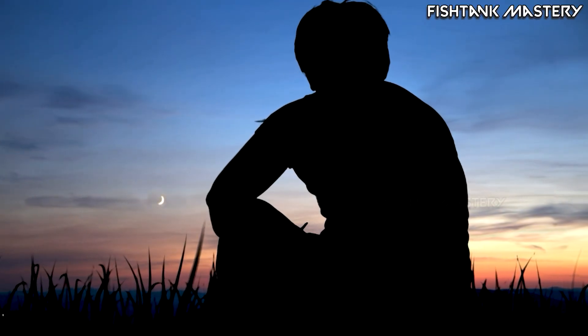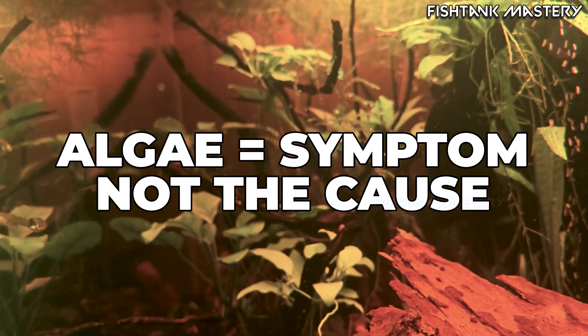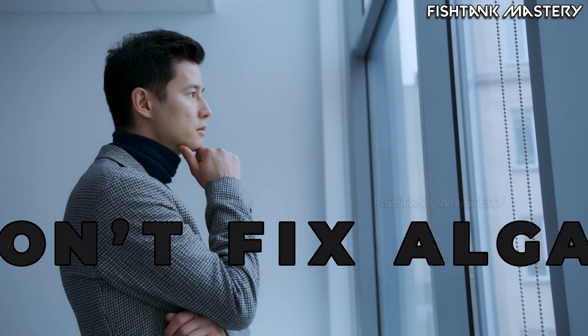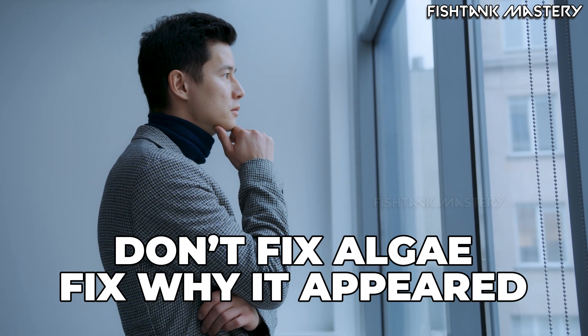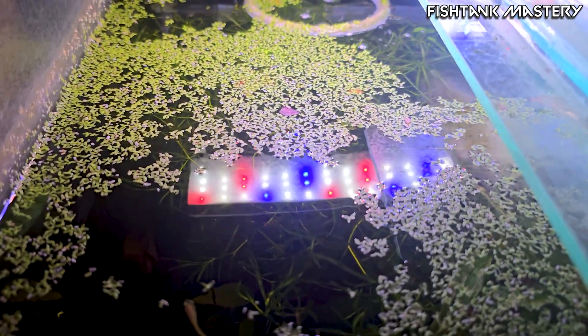Yeah, we've all felt that pain. But here's the truth most beginners never hear: algae is almost never just algae. It's a symptom. It's your tank trying to tell you something. And when you follow the wrong advice — especially the classic 'just get algae eaters' advice — you end up fixing the surface problem while the real problem keeps growing underneath it.